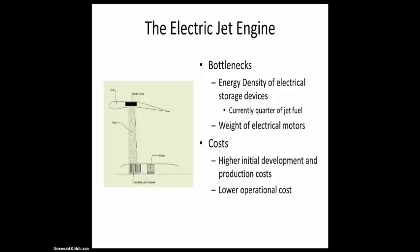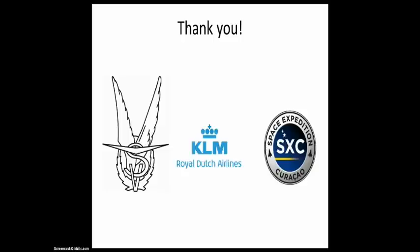This was a brief overview of my idea. I would like to thank all of those who made this competition possible, and I hope you enjoyed my video.